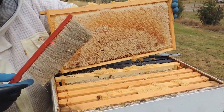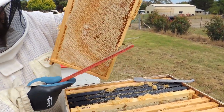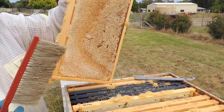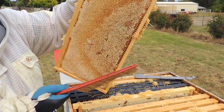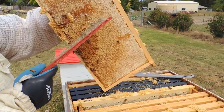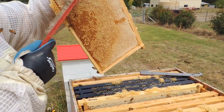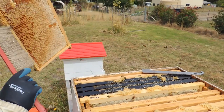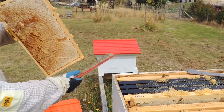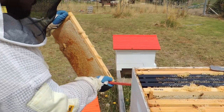Oh yes — that's a very beautiful honey frame. We'll take that one for extraction today. We've got the bee brush here; we obviously don't want to take bees inside with us, so we just gently brush them off. They don't love it, but it doesn't do any damage to them.